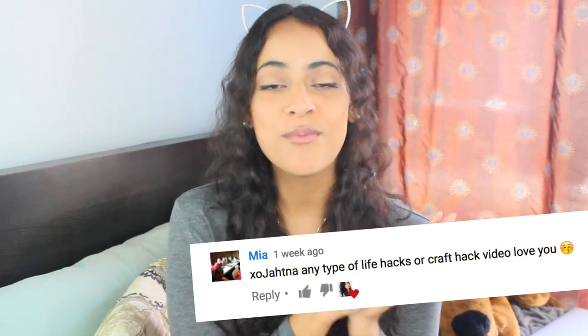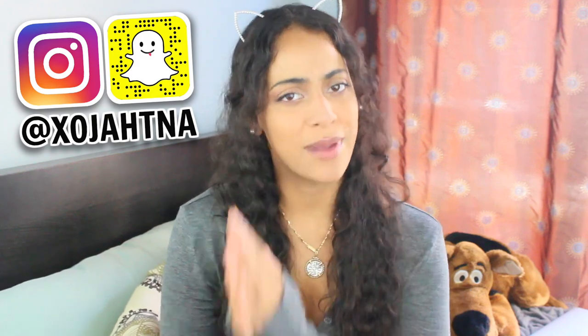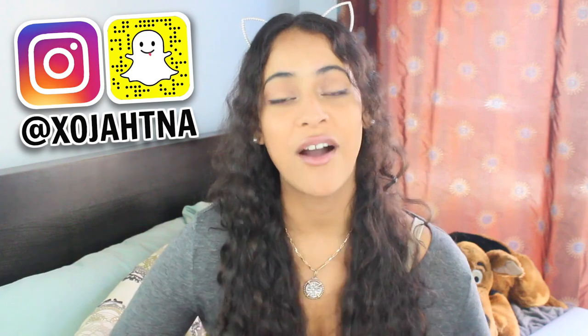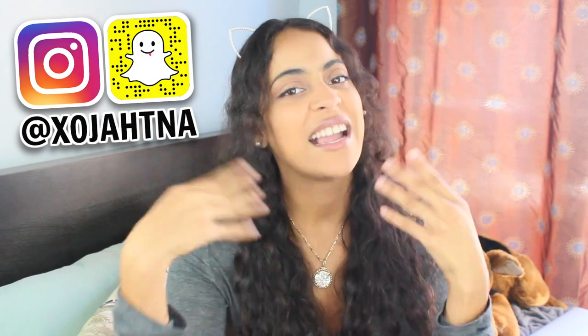I just want to give a shout out to Mia for requesting this video, thank you so much! If you guys have any video suggestions or requests, leave them in the comments below and I will shout you out. Also, follow my Instagram and comment on my latest photo and I'll spam your account. If you enjoyed this video, I'd really appreciate a thumbs up — it really helps me out!